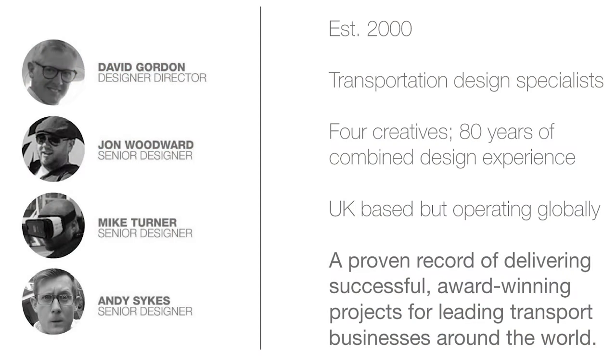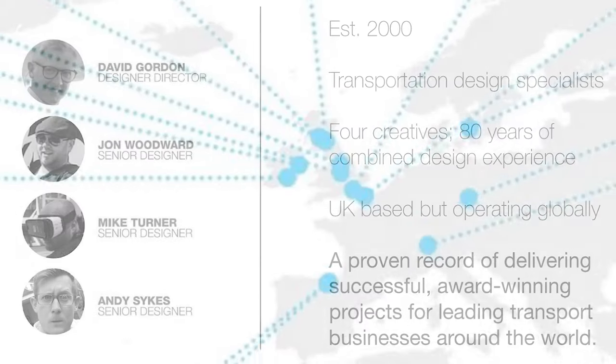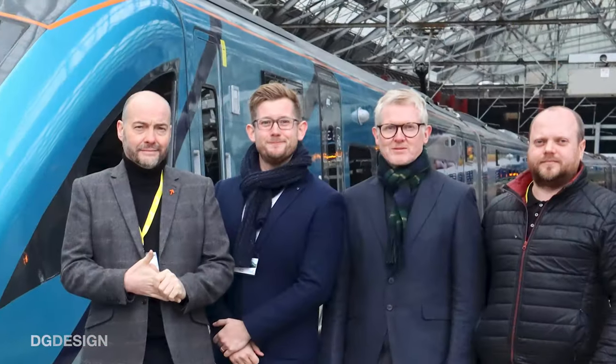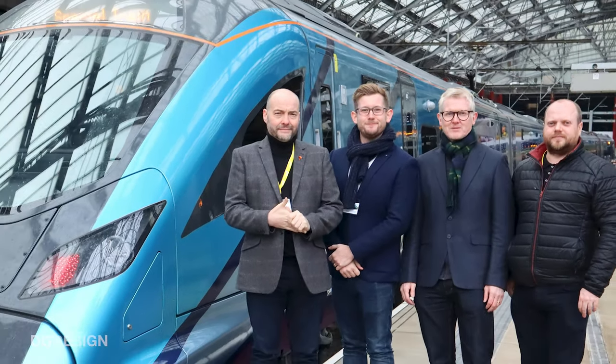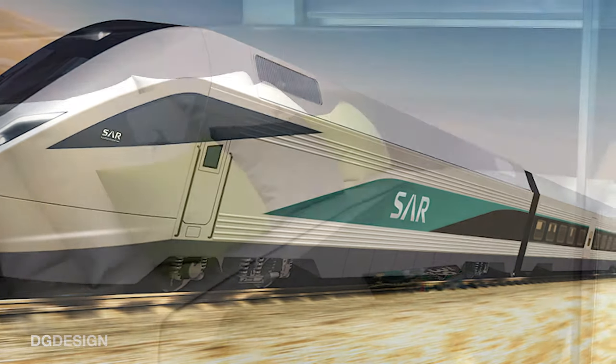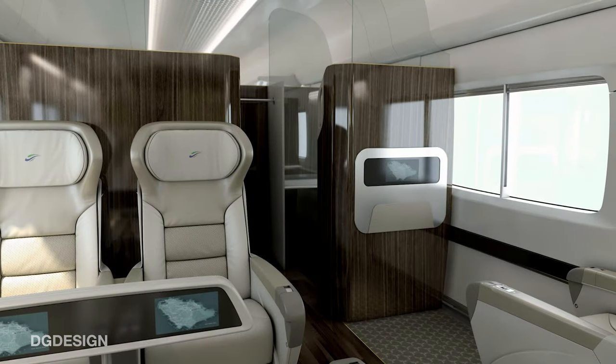We're a UK-based design consultancy with an extensive background supporting public transport design projects. The company was founded by Dave Gordon in year 2000. We're transport design specialists, originally with a strong rail vehicle bias within the company. And although we're UK-based, we enjoy a global client base. We've currently got a team of four with a great depth of experience between us, and we're regularly described as punching well above our weight in terms of the kind of work that we do and the kind of output we deliver.